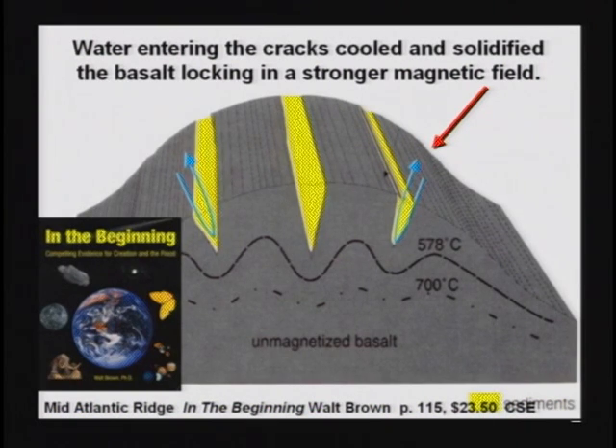Those cracks are probably now all full of sediments. So don't let them tell you there are magnetic reversals. There may be a few from the rocks flipping over at the flood, but I think a much better theory is the hydroplate theory.